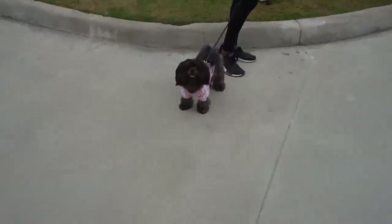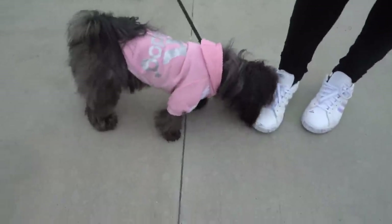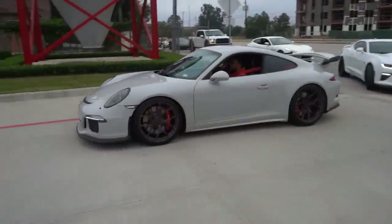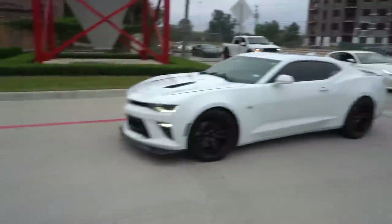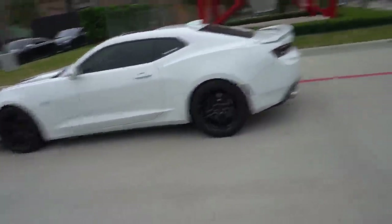It would not be a complete Cars Across Texas video without the puppies! Her name is Pepper — oh, the little Adidas jacket, that's amazing. So we got the homie's GT3 — but wait, that's not him driving the GT3. I am confusion.